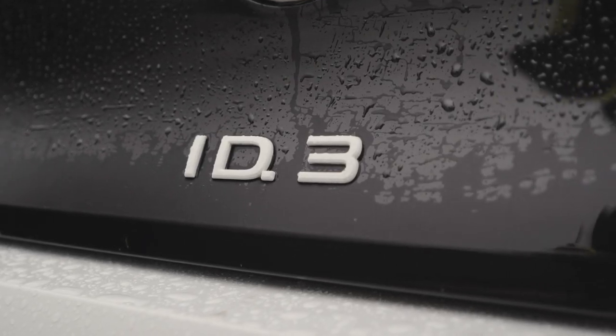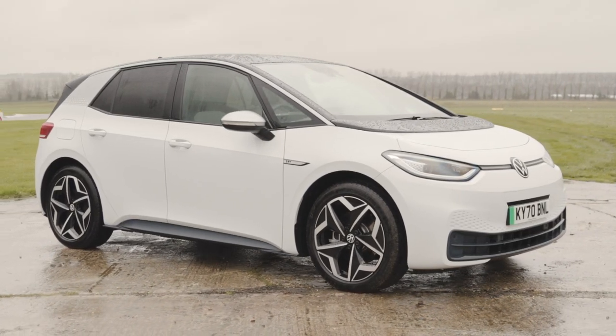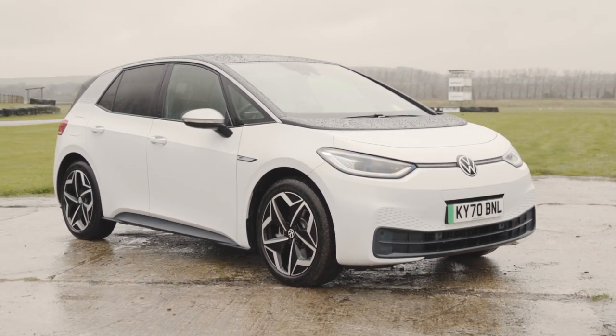What's more, the ID3 is being built on a platform that's only for EVs, and one that can be modified for longer, wider, and more powerful cars in the future.